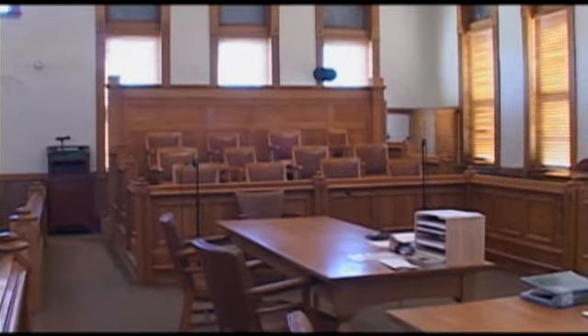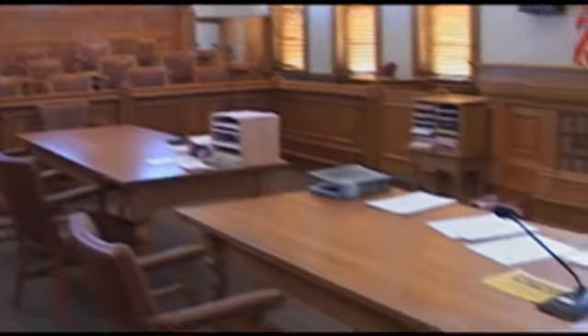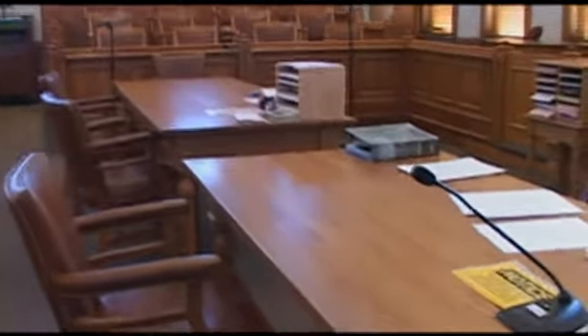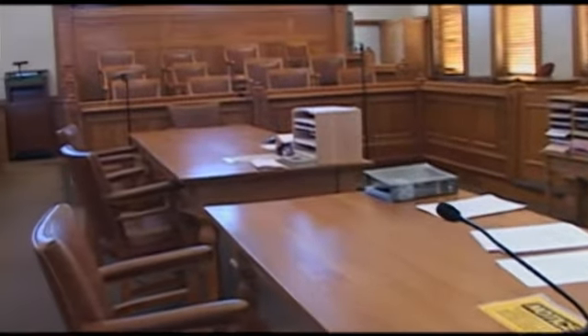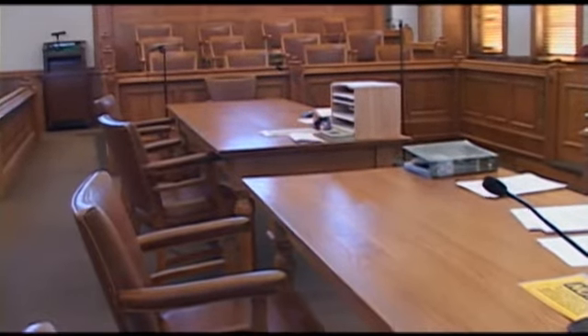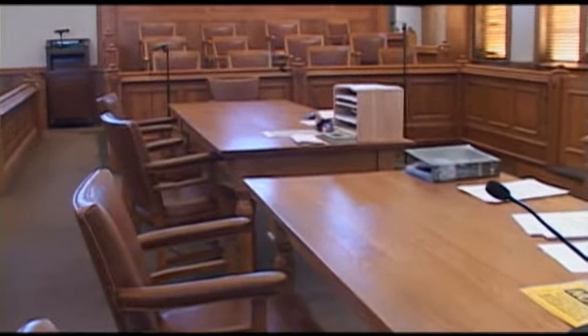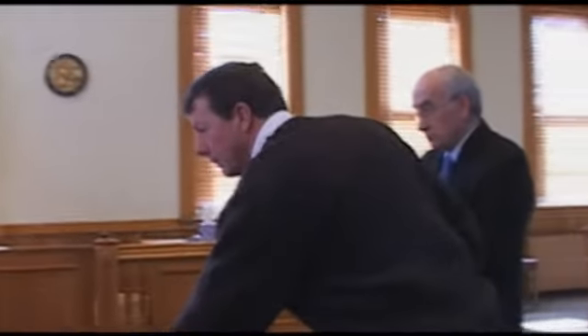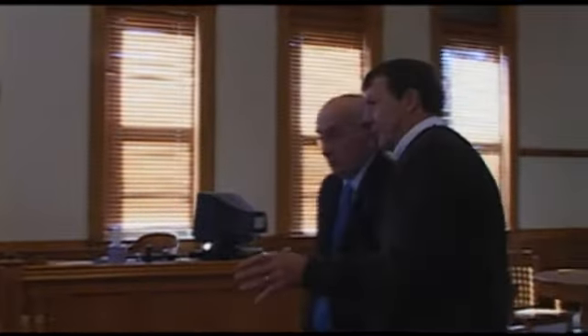One of these two tables in front of us is not original, but I have a heck of a time telling which one it is. We thought we needed two tables alike, and the old one is over on that side. This one was built by a craftsman here in Carrollton — basically an exact reproduction. He did a good job. This is the recreation right here. It looks identical, except you can tell the wood is not as old — it's not quite the same shade.